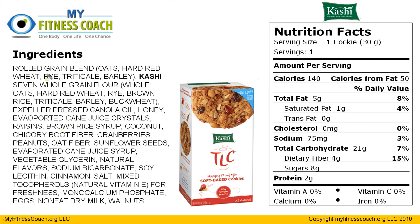The very first ingredient we have to pay attention to is rolled grain blend, which is a variety of different things such as oats, hard wheat, rye, and barley combined together. The second ingredient is Kashi's Seven Whole Grain Flour — looking at the ingredients, they're all whole oats, red wheat, rye, brown rice, barley, buckwheat, and so on. That second ingredient is pretty much all whole products, which is why this cookie is so high in fiber.